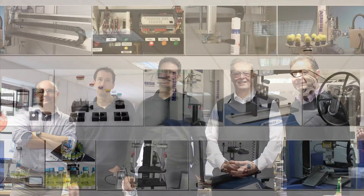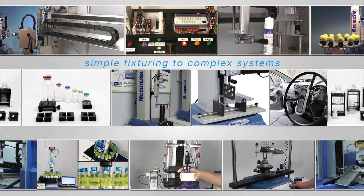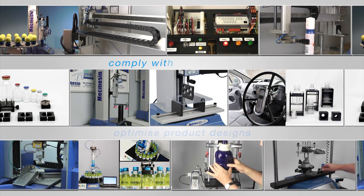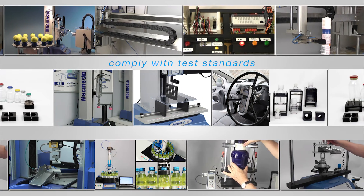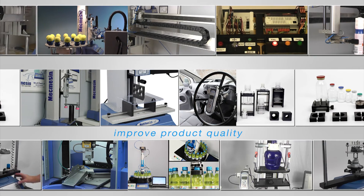Our team of engineers can provide you with a variety of custom design solutions from simple fixturing to complex automated test systems, enabling you to optimize product designs, reduce waste costs, comply with test standards and improve product quality. Mecmesin: testing to perfection.